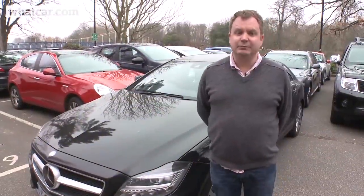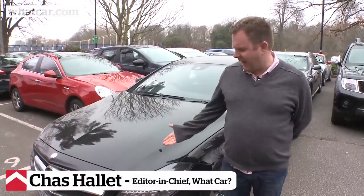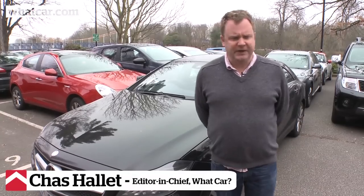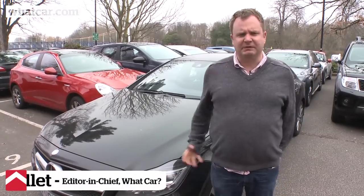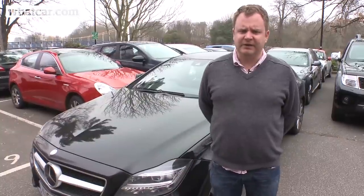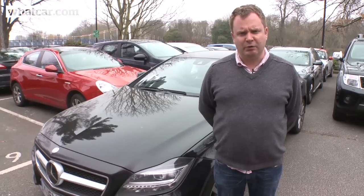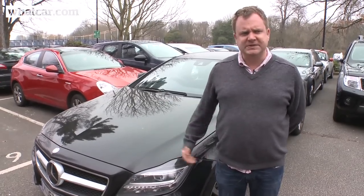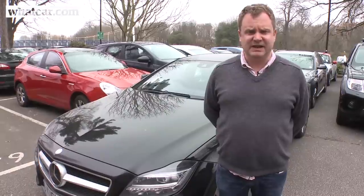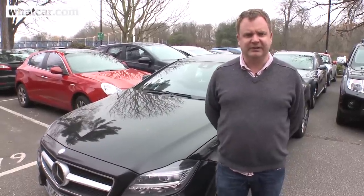The CLS 250 CDI has been with us for six months now and 10,000 miles. Just to recap, this is the sport model of the Mercedes CLS, which is sort of a Mercedes four-door coupe. It's heavily based on the E-Class, and this has the four-cylinder engine, which is very interesting — 201 horsepower. One of our missions with this car was to see whether you can live with a four-cylinder diesel engine in a car this big, or whether you really need to go to the six-cylinder diesel.